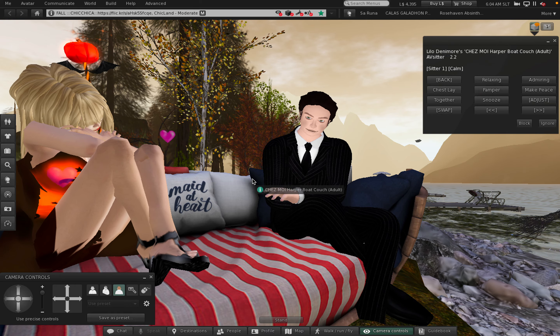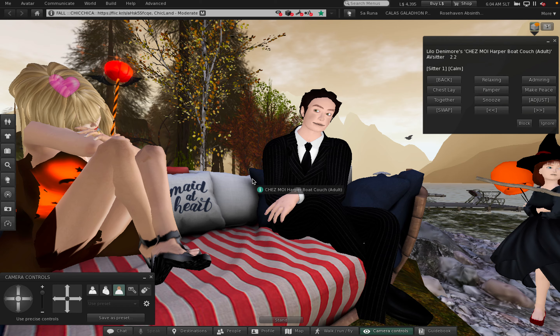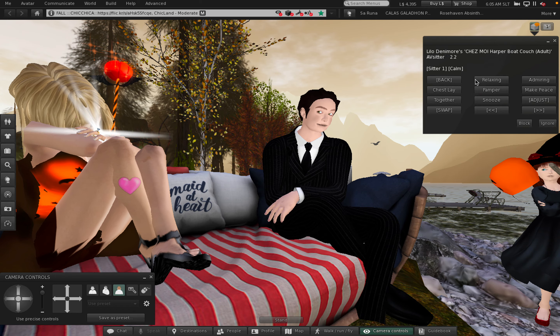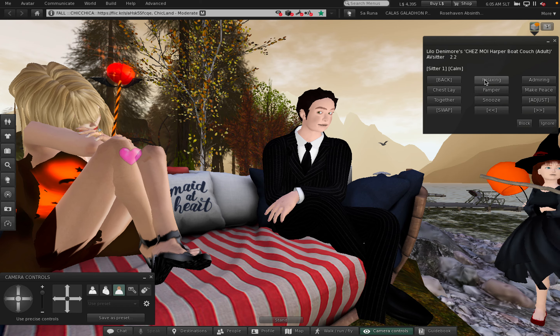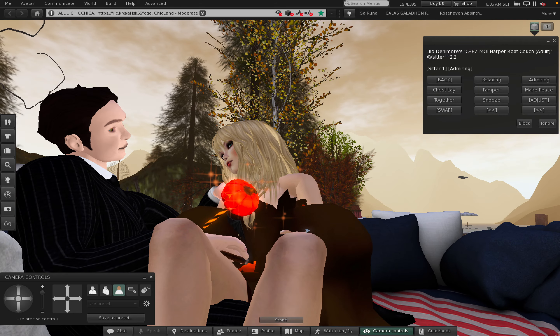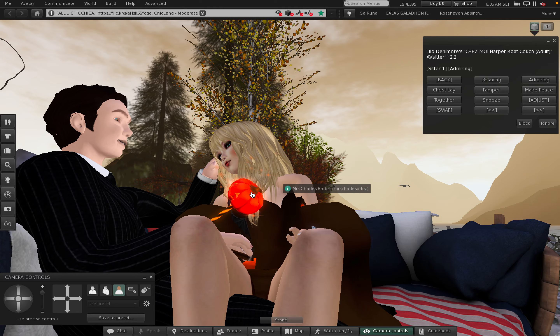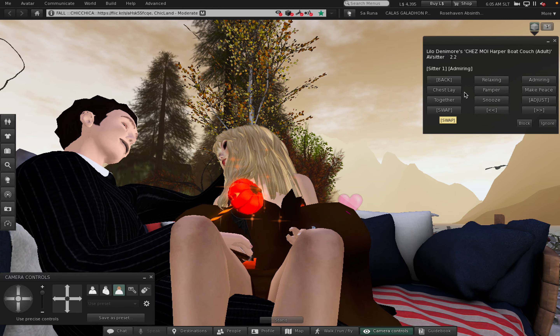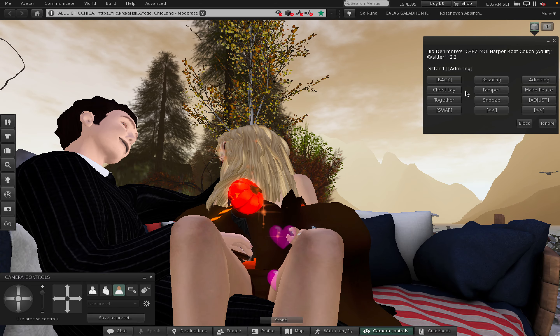We are sitting on the chaise — the Harper Boat Couch adult. The first pose is relaxing. She's not cooperating. There we go. Admiring. Very cute. Let's have some coffee.